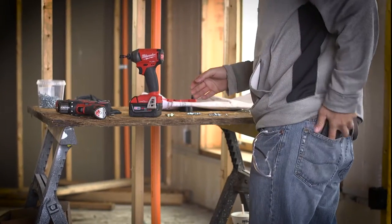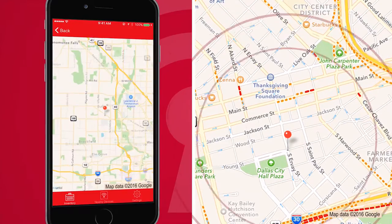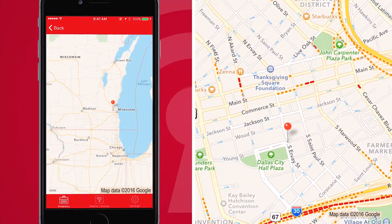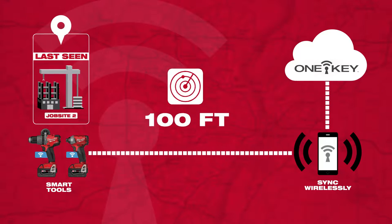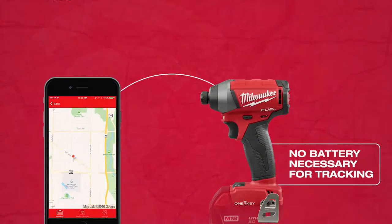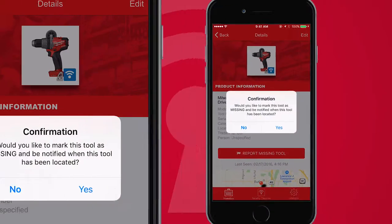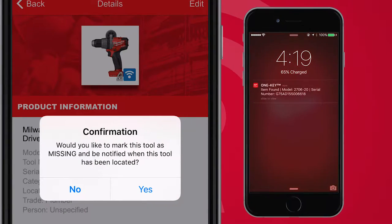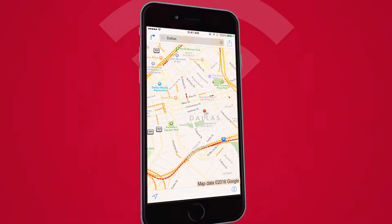You can also track your tools with OneKey. Integrated tool tracking quickly helps you locate a missing tool by storing the last known location. The app automatically locates OneKey-compatible tools within 100 feet of your mobile device, even without a battery. If a tool is lost or stolen, you can report the tool as missing to receive a notification whenever it comes within range of any device with a OneKey app.